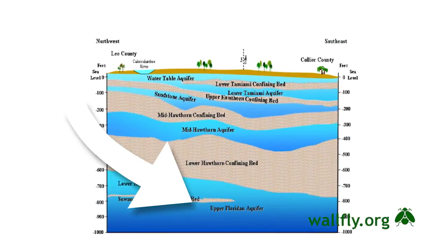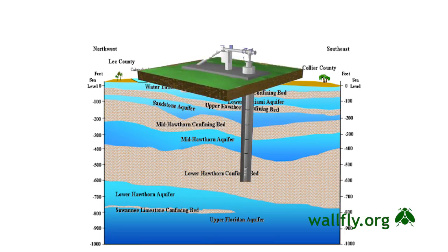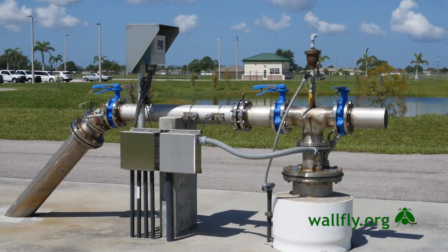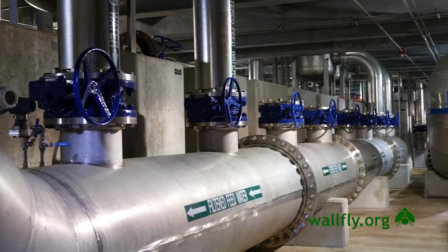We use brackish water wells from the Floridan Aquifer — it's a very large water supply. Our wells are drilled to about 800 feet deep, with pumps set at 100 feet. We pull that brackish water up and out of the ground and bring it into our pre-treatment system.